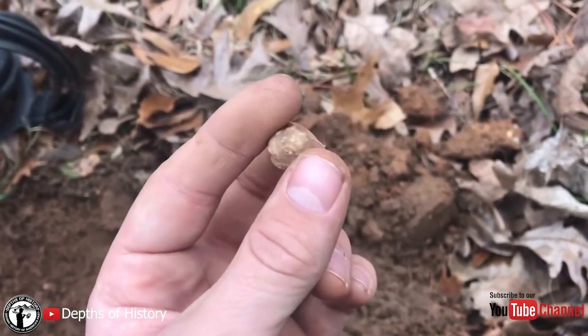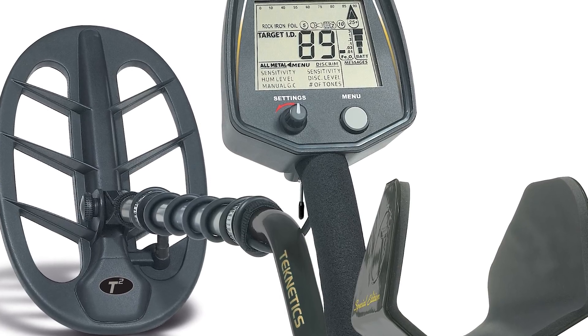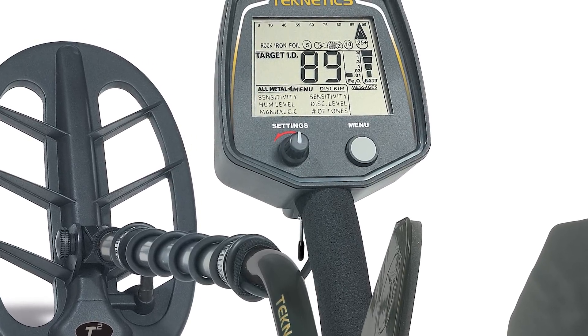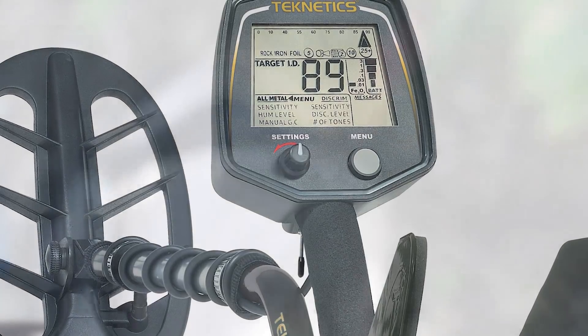We're going to keep going and see if we can find anything else. Nick, the youngest Team Teknetics member, can swing with the best relic hunters out there, and it just so happens that he and his T2 are proving it right now. I swiped back the dirt — I think it's an Eagle Infantry. I thought I saw an eye poking through. I was wiping away the dirt. It was a good signal.